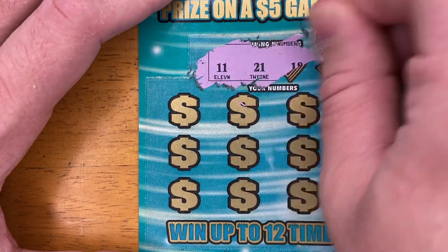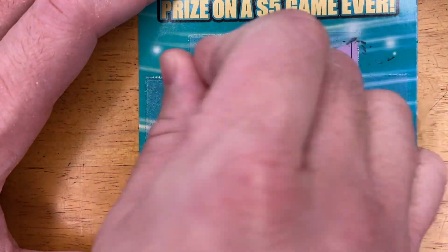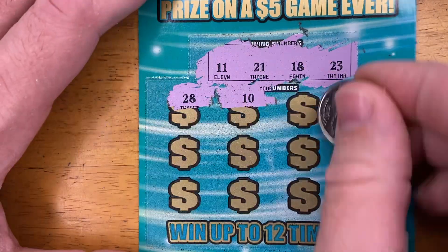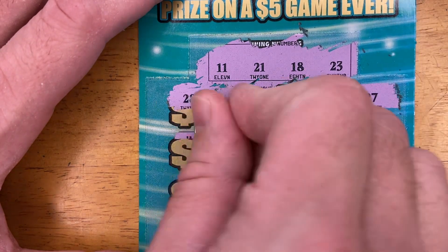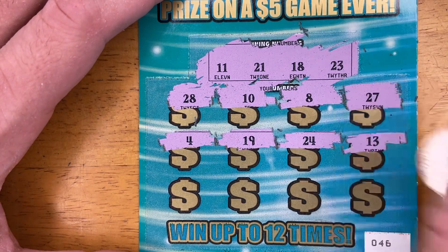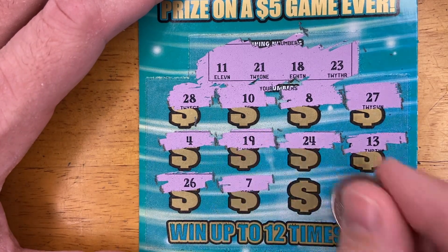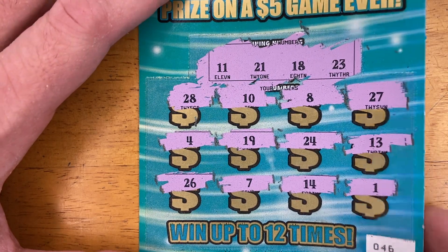First ticket: winning numbers are 11, 21, 18, and 23. Scratching: 28 — not even close. 10 — one-off. 8, 27, 4, 19 — one-off. 24 — one-off. 13, 26, 7, 14, and 1. No win on the first ticket. We've got three more to go.